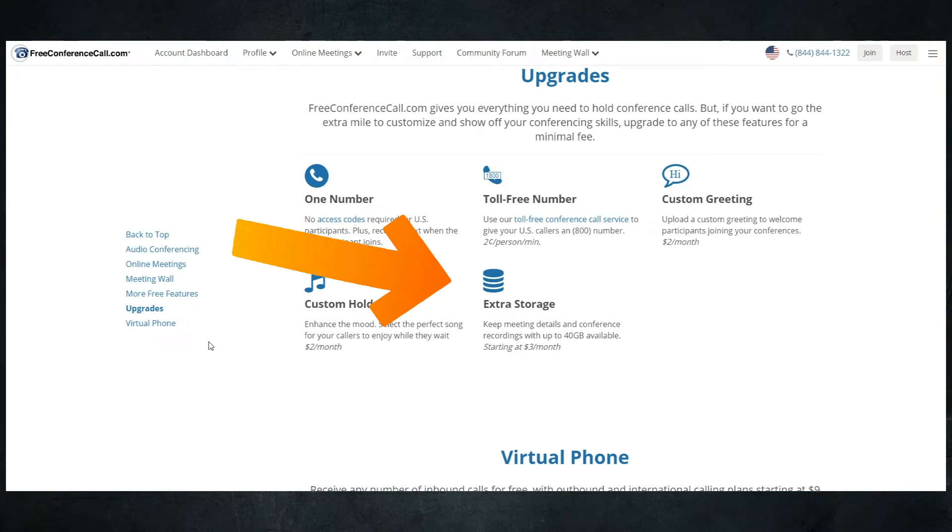Perhaps the best feature included with phone live streaming that doesn't happen with freeconferencecall.com, regardless of the upcharges, is there is no call-out to subscribers. With phone live streaming, when someone calls your unique number for the first time, they're added to a call-out list, and every time you go live with your ministry, their phone will ring. When they answer, they'll hear your voice on the other end if you've uploaded custom greetings, and at the very least, your ministry name will be announced.